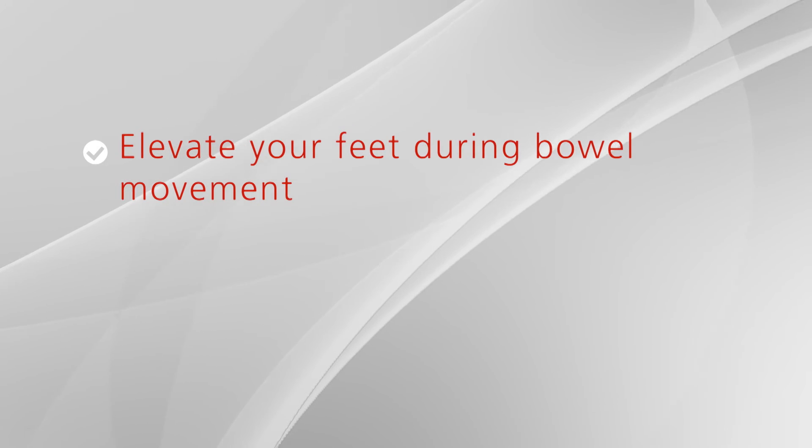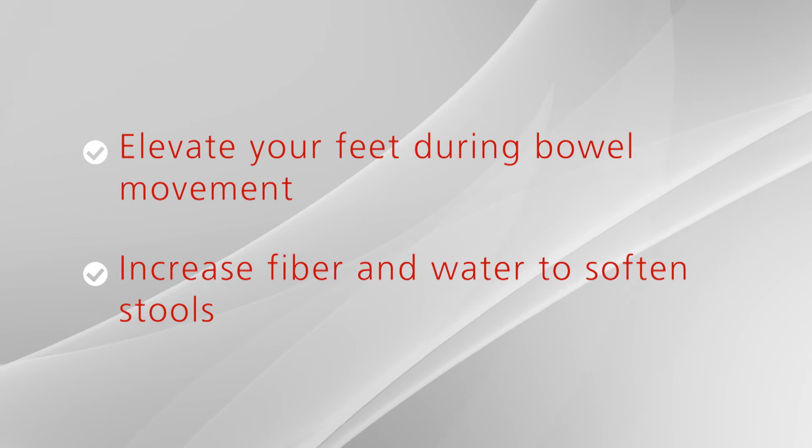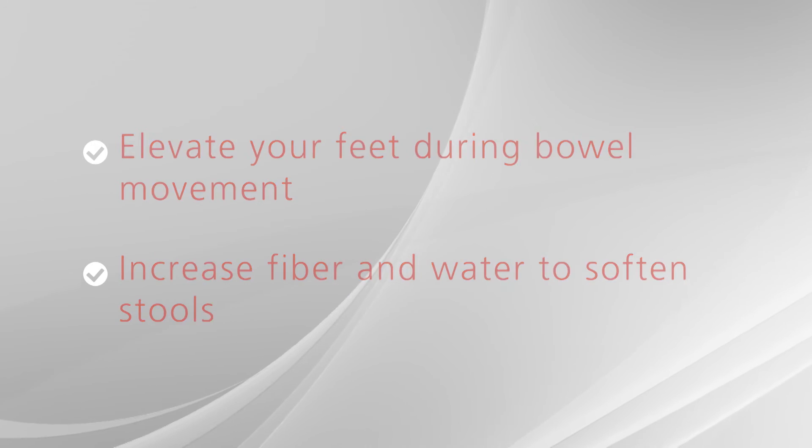Perineal discomfort is a pain between your anus and your scrotum. It may last for several weeks post-operatively but will usually resolve on its own. It may be helpful to elevate your feet on a stool when you have a bowel movement, and increase your fiber and water intake to soften your stools. Also, decrease straining or pressure that will add to this discomfort.